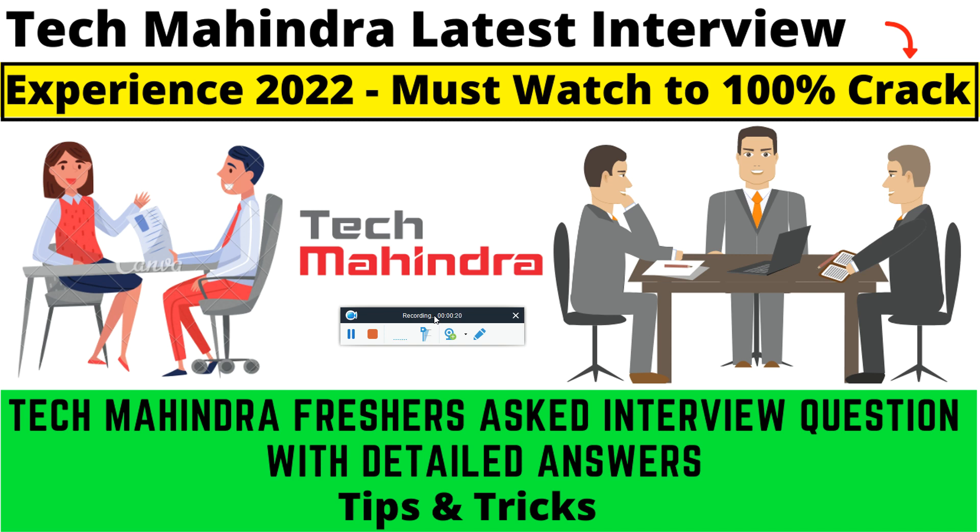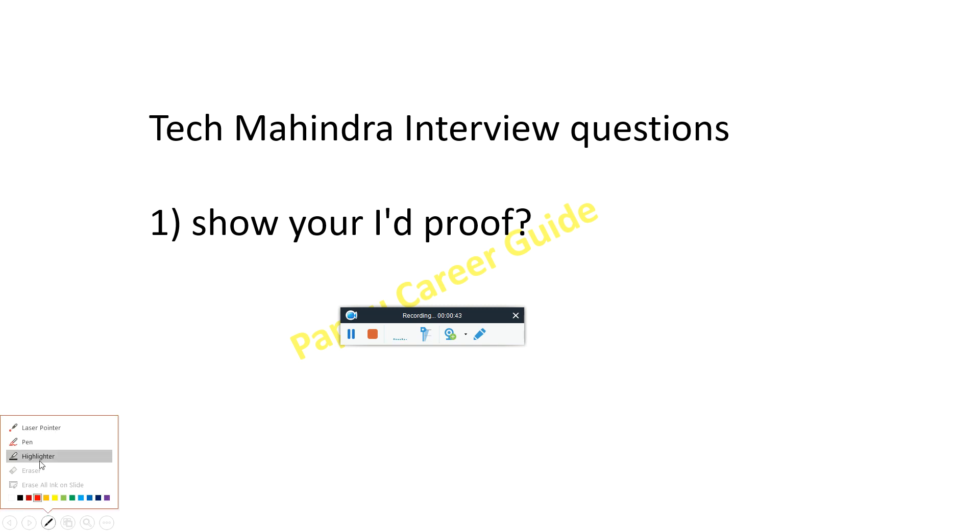I will also discuss some important tips and tricks to qualify the Tech Mahindra interview. Right now Tech Mahindra is taking interviews, and basically this is a single day interview which includes the Tech Mahindra technical round with HR round. So let's begin.